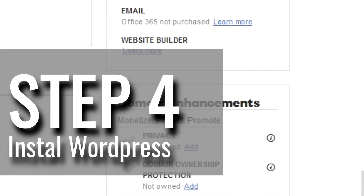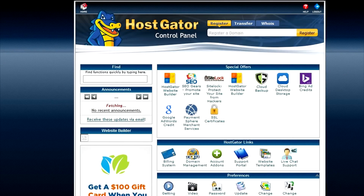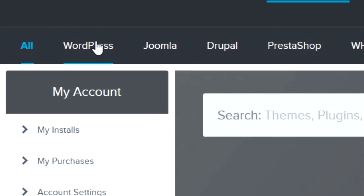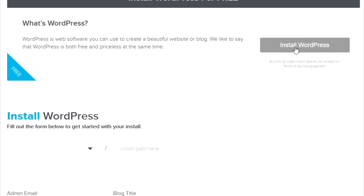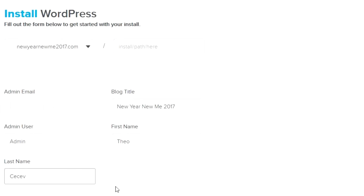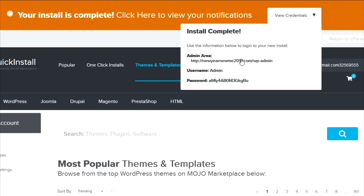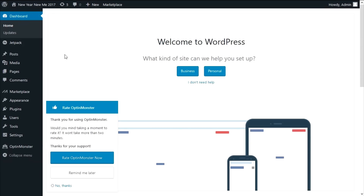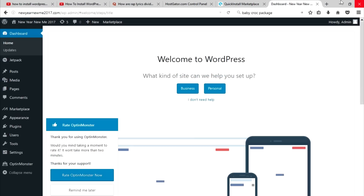Now it's time to install WordPress. WordPress is an open-source website creation tool that lets you build websites without any prior programming or coding knowledge. In cPanel, scroll down to the Software and Services section and click 'Quick Install.' Click on the WordPress menu, click 'Install WordPress,' choose your domain, leave the directory blank, fill in all the details, and click install. Press 'View Credentials,' go to your WordPress login page, paste in the password and username, and click login.